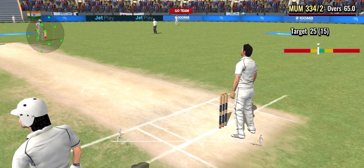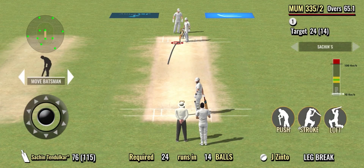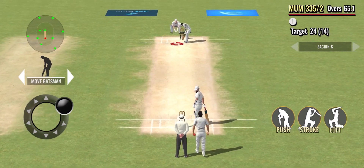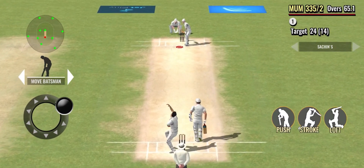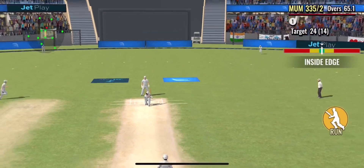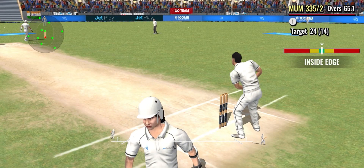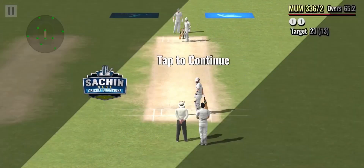Just a tap and added a single to the score. An easy single there, kept the scoreboard ticking.